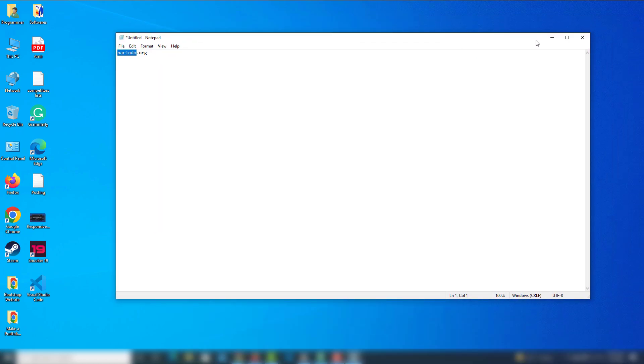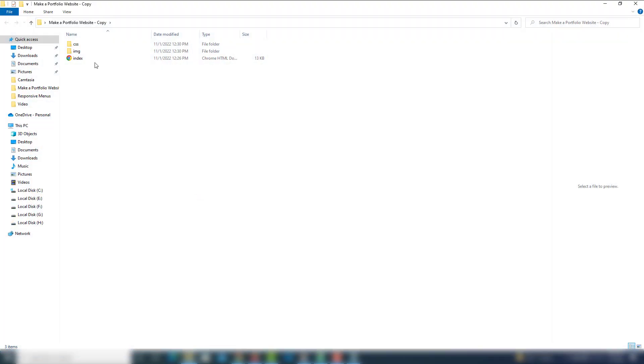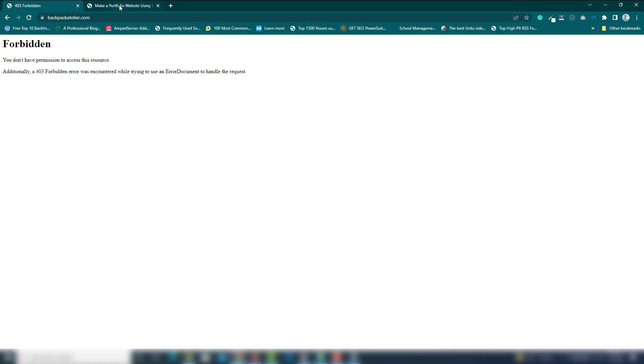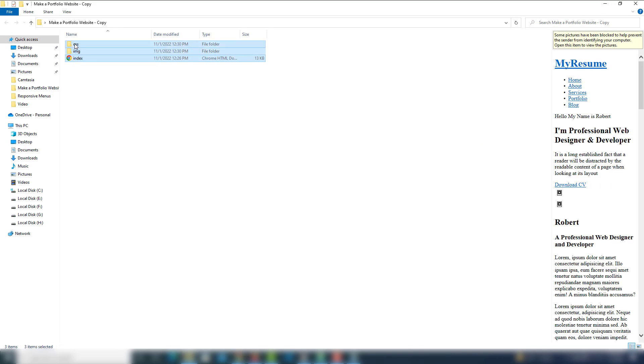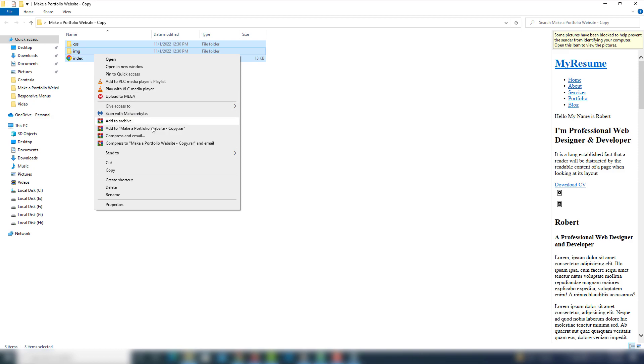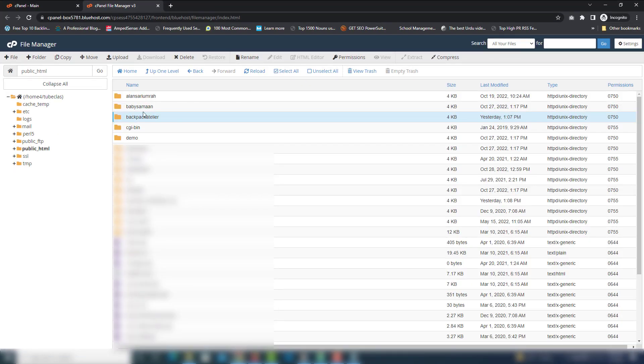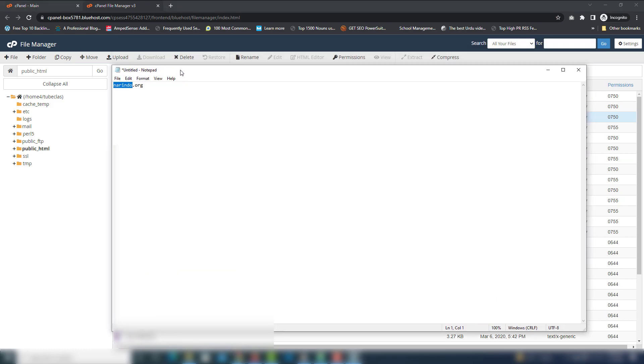Here is the website I'm going to upload. I'm going to upload this website to my online server on this domain. When I upload it, you will be able to see this website live on this domain. First, select your files on your local computer — CSS, images, and JavaScript files — right-click and select Zip. This will create a zip folder.